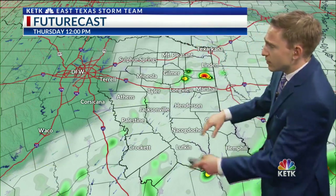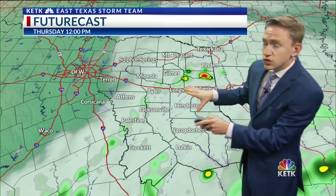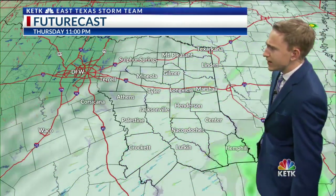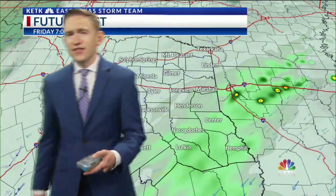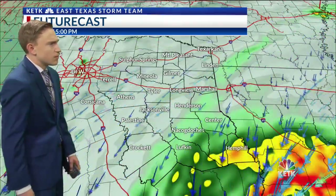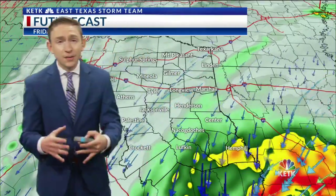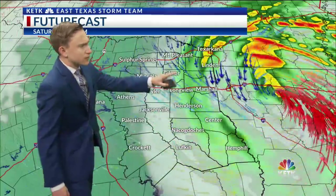By noon today, we could start to see some of the far outer bands of Delta pop up, so you need to remember those umbrellas if you're heading outdoors. As we go into about five o'clock, we see another band of rain start to make its way through the area, so you're still going to need those umbrellas. Don't be caught off guard today. Then by seven o'clock tomorrow morning, we do start to see more showers and thunderstorms moving into the area, and this is starting to show the main band.